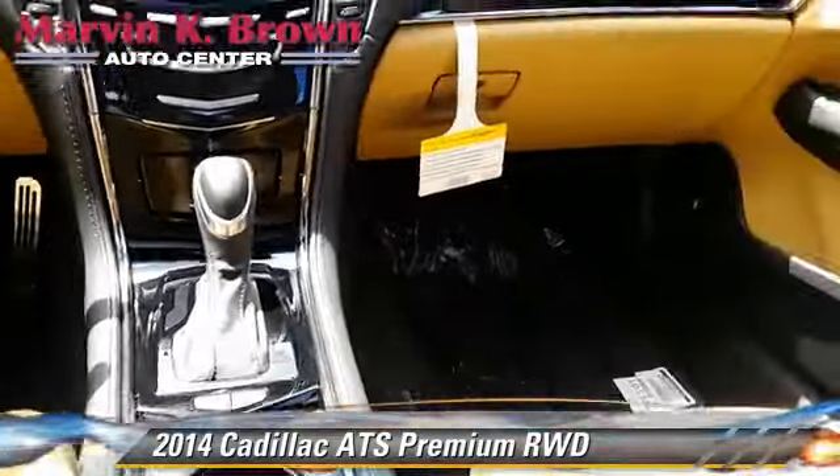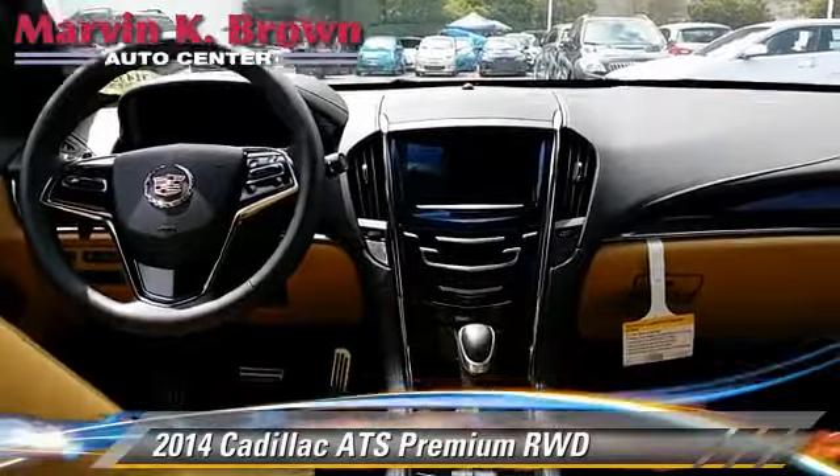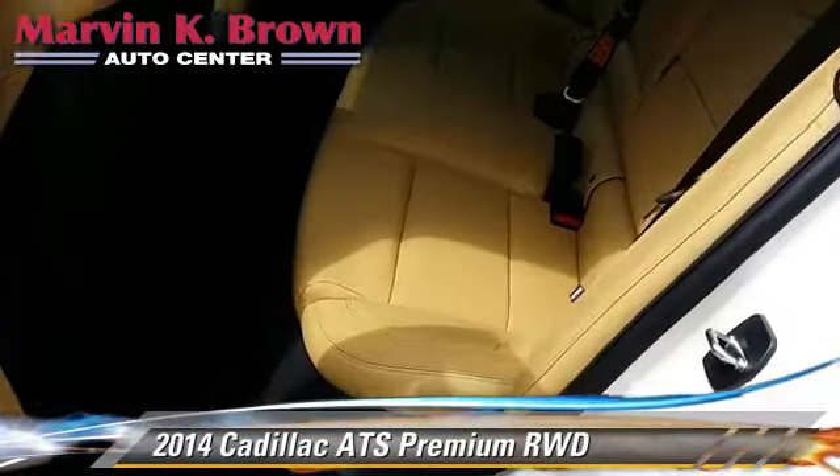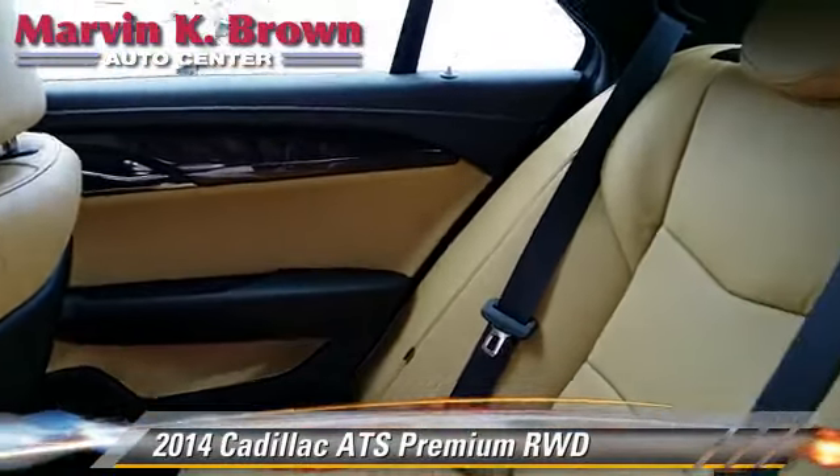four-wheel ABS, and stability control. Comfort and convenience features include Bluetooth wireless, satellite radio, navigation system, and backup camera.